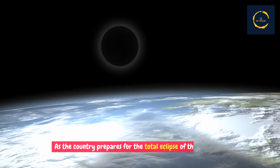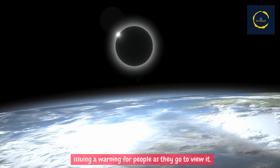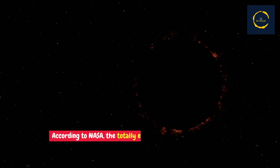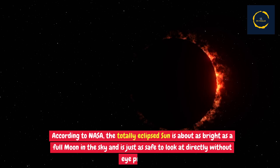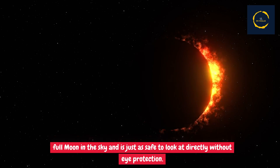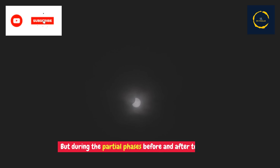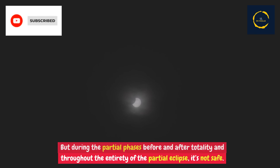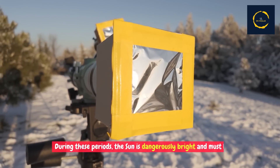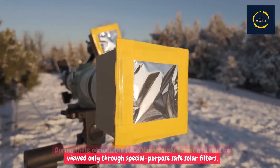As the country prepares for the total eclipse of the sun, NASA is issuing a warning for people as they go to view it. According to NASA, the totally eclipsed sun is about as bright as a full moon in the sky and is just as safe to look at directly without eye protection. But during the partial phases before and after totality, and throughout the entirety of the partial eclipse, it's not safe. During these periods, the sun is dangerously bright and must be viewed only through special-purpose safe solar filters.